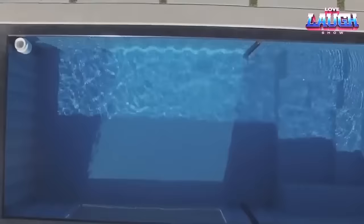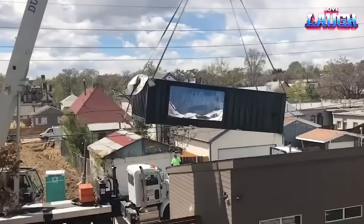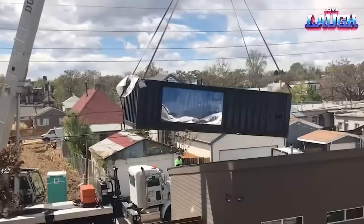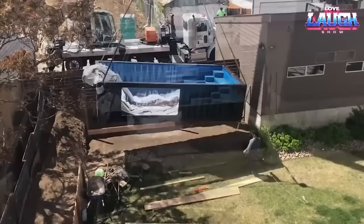Mod pools are unique swimming spots ingeniously crafted from recycled shipping containers. Imagine having a pool delivered to your doorstep, ready to dip in, with no digging and no backyard mess — that's exactly what mod pools offer.